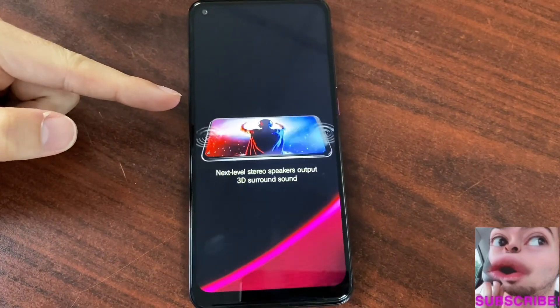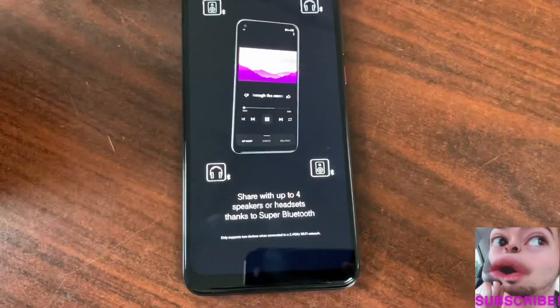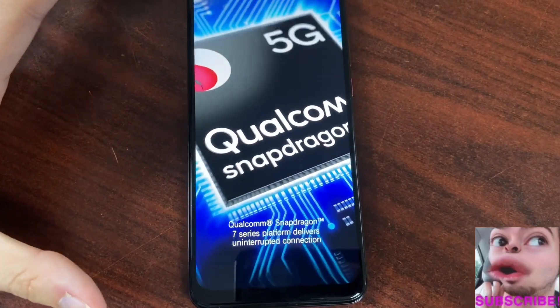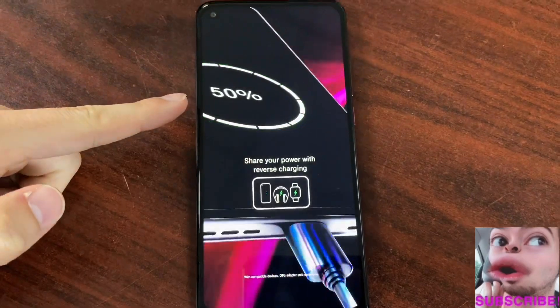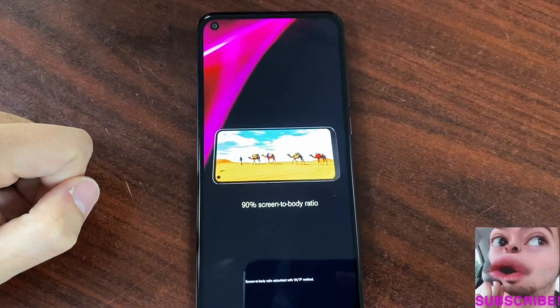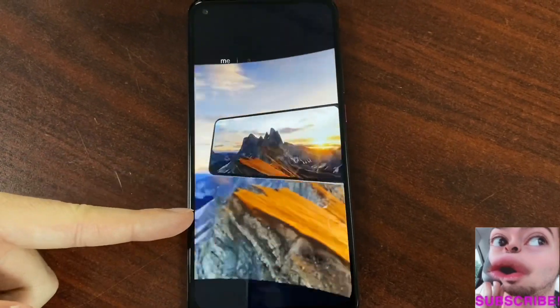You get seamless HDR streaming, next-level stereo speakers with surround sound, Bluetooth — what they call Super Bluetooth — the Snapdragon 7 series giving you 5G connectivity, and a 4500 milliamp battery that reverse charges. You also get true-to-life visuals with a 90% screen-to-body ratio and a 6.5-inch-plus full HD display.